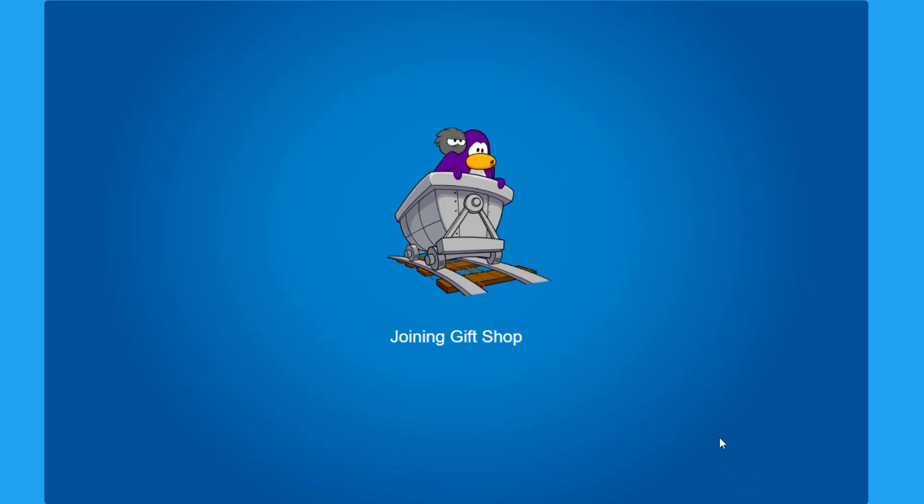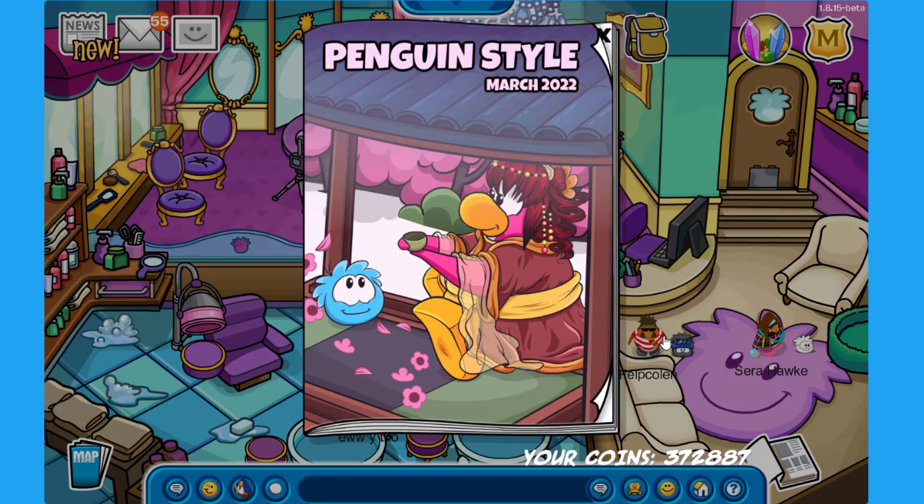Here it is everybody — the new Penguin Style for this month, March of 2022. We have a penguin drinking some tea with a puffle, which is very interesting. The reason for this cover is because we'll have a ninja-themed party this month to celebrate the release or re-release of Card-Jitsu, the minigame.